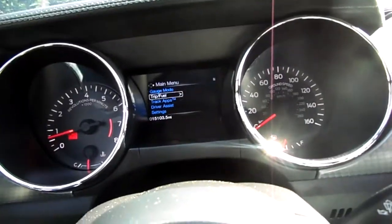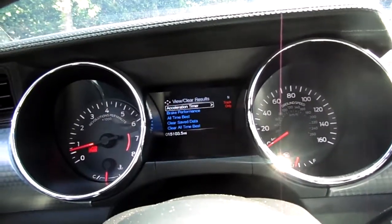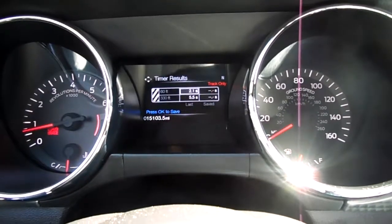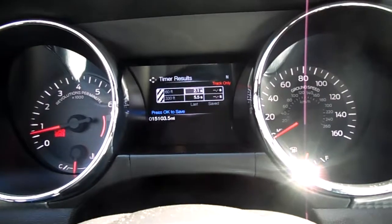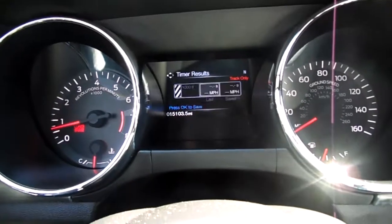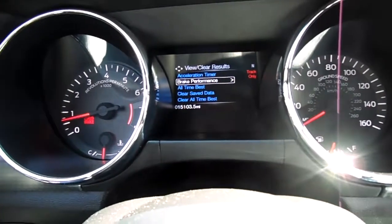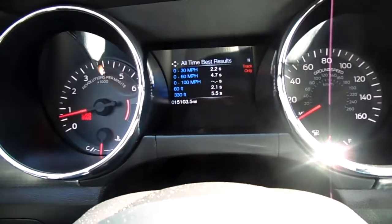Zero to 60 in this thing — I went to the track apps and tried it once just to check it out. Zero to 30 was 2.2 seconds and 0-60 was 4.8 — or 4.7 on another run I did coming off from work. The eighth of a mile came out to 8.3 seconds. I also did flat-foot shifting — I know you're probably going to yell at me about that, but it'll be fine.